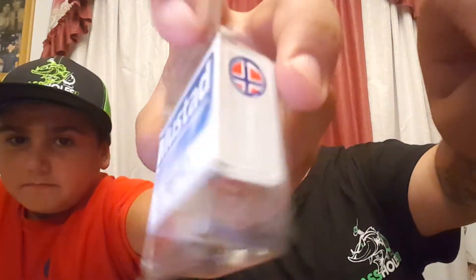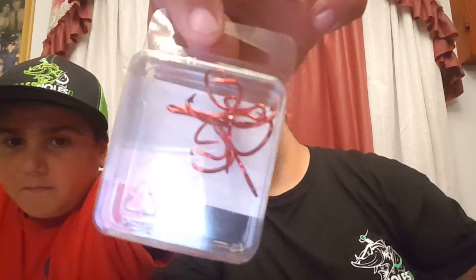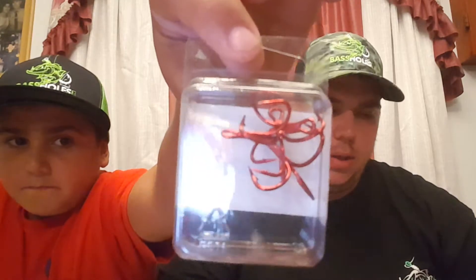Next we have KVD Triple Grip short shank hooks — some must-have treble hooks. Put it up close to the camera and spin it around so they can see what they look like. There are four of them in the package — four bad boys.